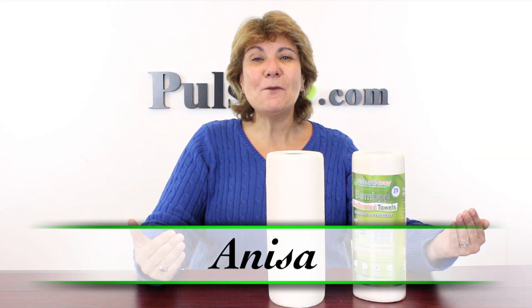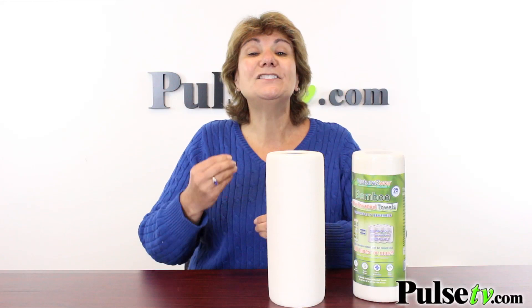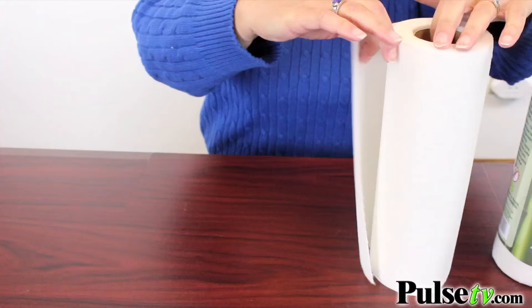Hey, it's Anissa, and today we've got for you the Nature's Way Bamboo Perforated Towel. What is it? Well, it combines the strength of a cleaning cloth with the convenience of a paper towel.